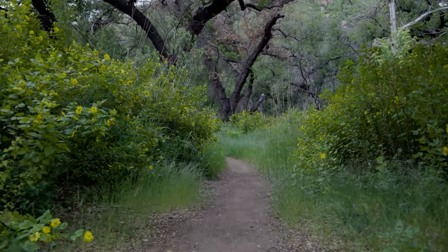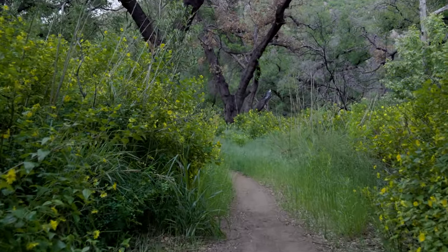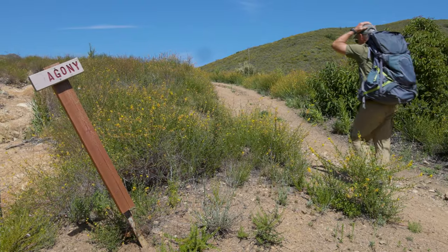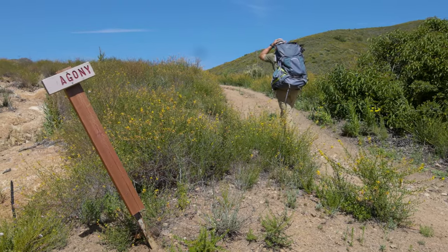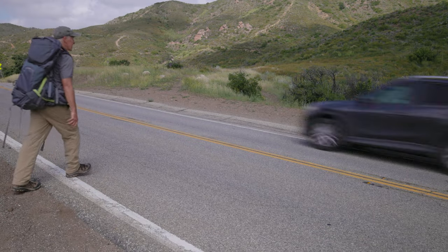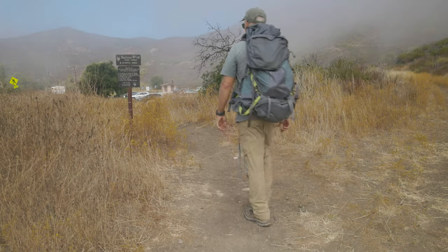Nearing the end, the trail drops into Trancas Canyon for a few minutes of tranquility. Then it climbs back out, often under the midday sun. Cross Ensign Oak Canyon Road carefully and join this short spur trail to the parking lot.